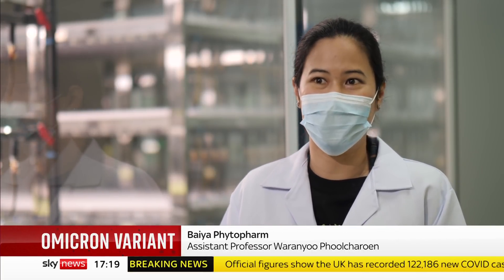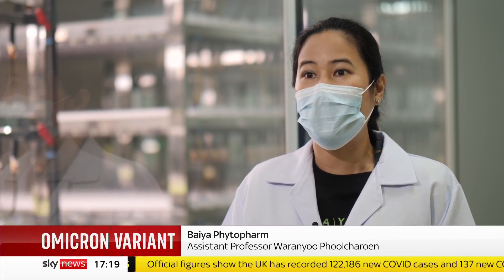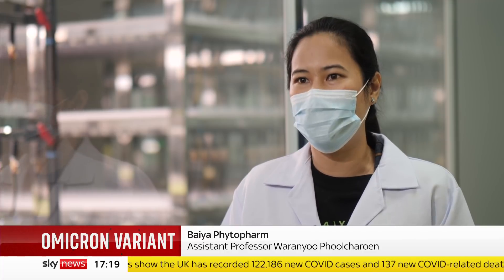COVID-19 is not going to be the last one. We're going to have so many emerging diseases. And if we can develop the vaccine ourselves, then we don't have to rely on vaccines from other countries.